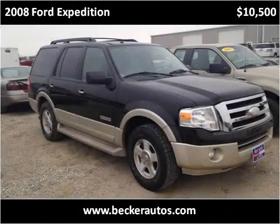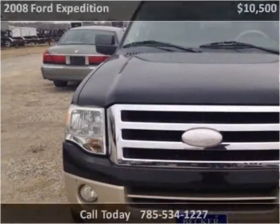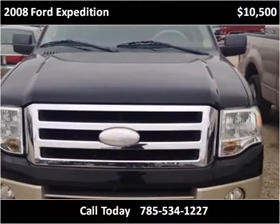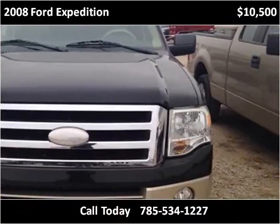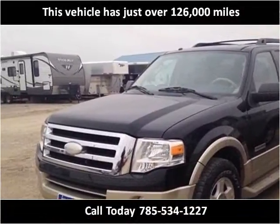This 2008 Ford Expedition is available from Becker Autos & Trailers. This vehicle has just over 126,000 miles.